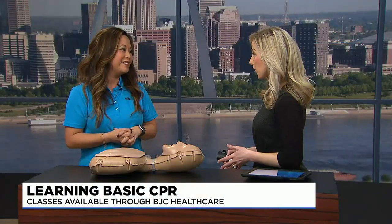Jennifer, thank you so much for joining us to share these basic but critically important skills. Thank you for having me.